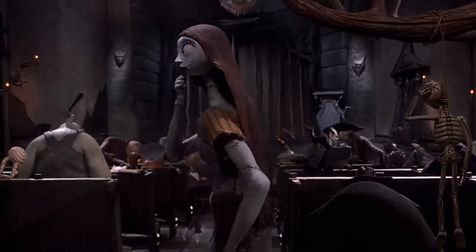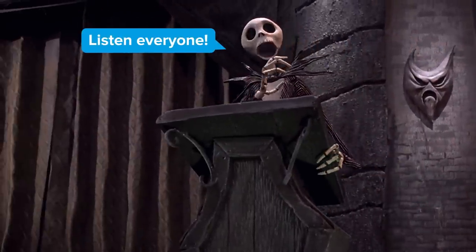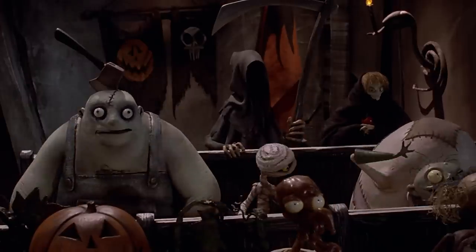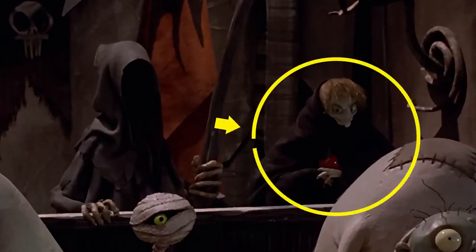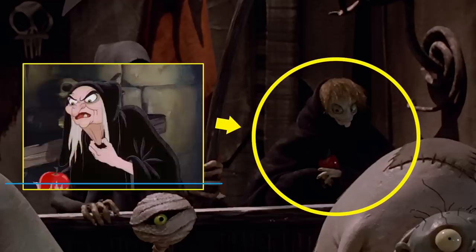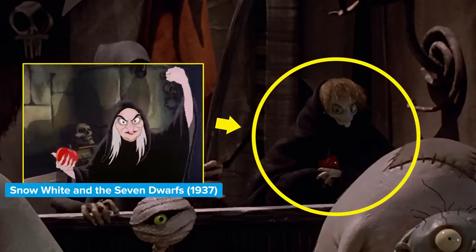Another classic Disney character makes a brief cameo during the town meeting, after Jack exclaims 'listen everyone.' Watch the next shot as the last of the townsfolk gets seated. Look in the back row on the right and you'll see a familiarly shrouded lady holding an apple. This is the evil queen in disguise from Snow White and the Seven Dwarfs, Burton style.